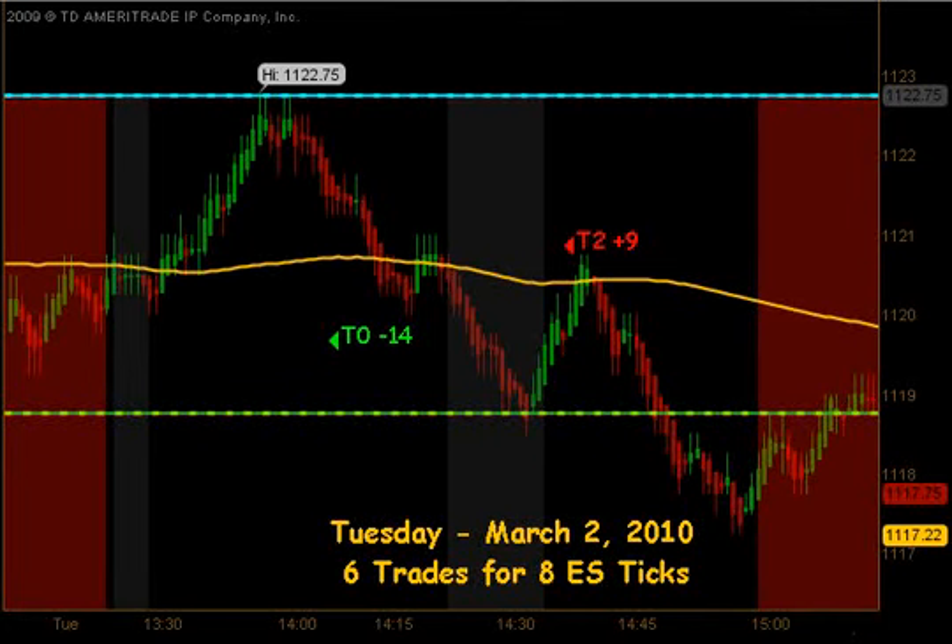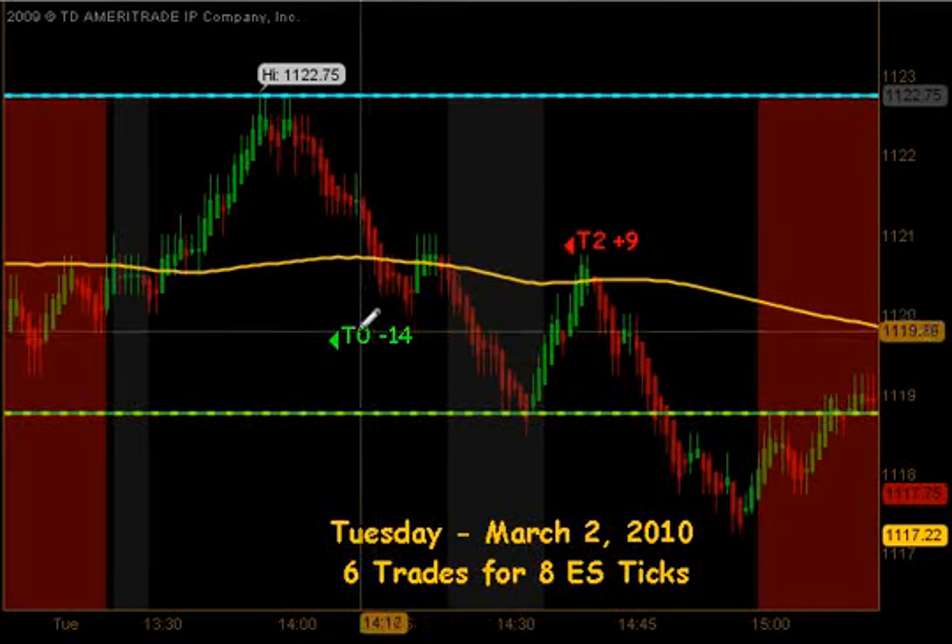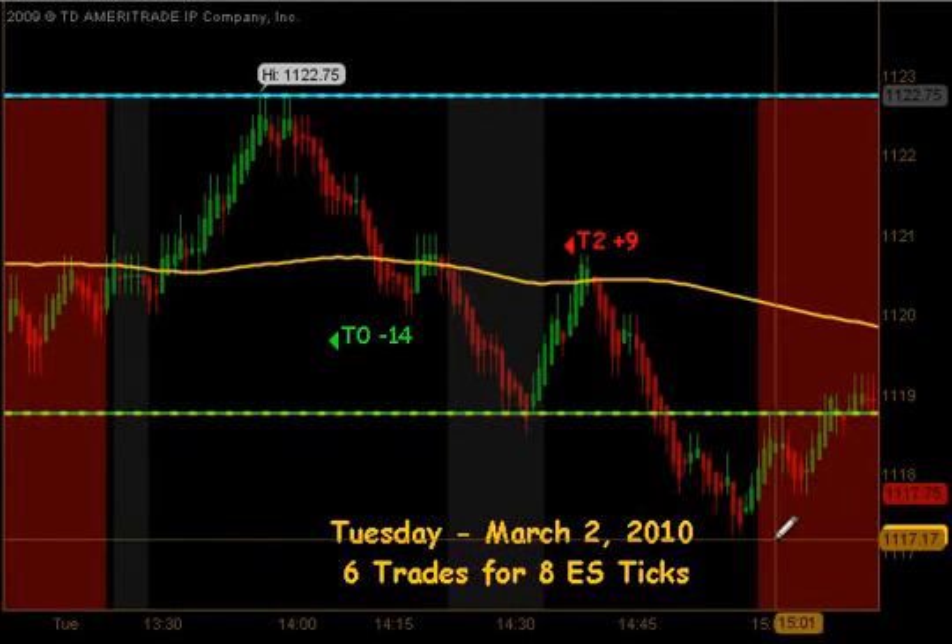All in all, it was a lot of work for a few ticks. We had 6 trades for only 8 ES ticks, in large part due to the full stopout we took in the early afternoon.